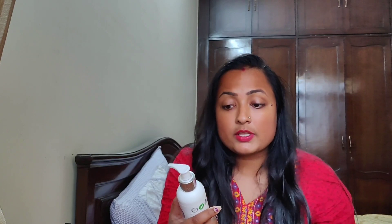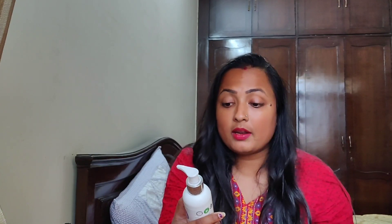The natural repair conditioner is enriched with keratin and Moroccan argan oil that nourish the hair, repairing damage and improving texture, strength, and shine. For maximum effect, you can use this conditioner along with the shampoo, and that combination will give you a very nice result.